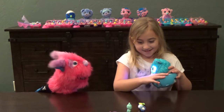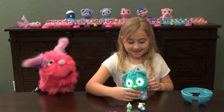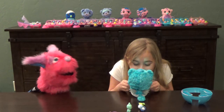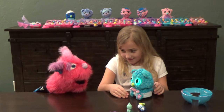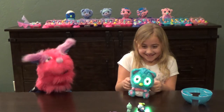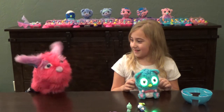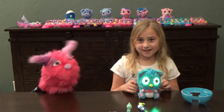Anything else you want to show us, Christian? No. Well, friends, thank you for joining us today on Toy World Weekly. Tune back in, friends — subscribe, share and like, ring the bell for notifications, and we'll see you next time on Toy World Weekly! Bye!